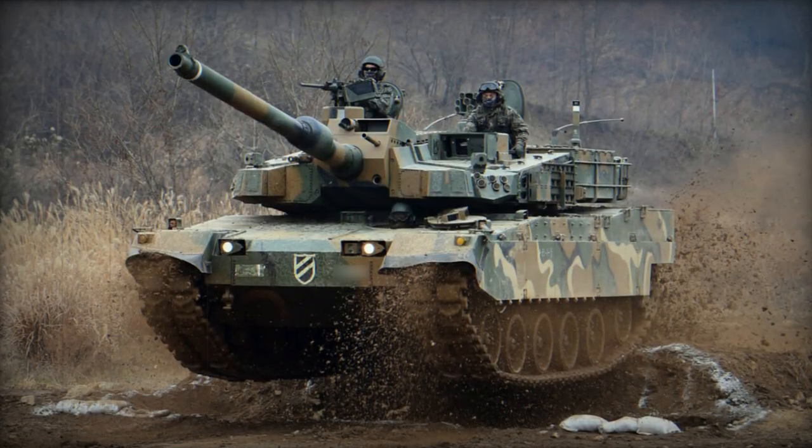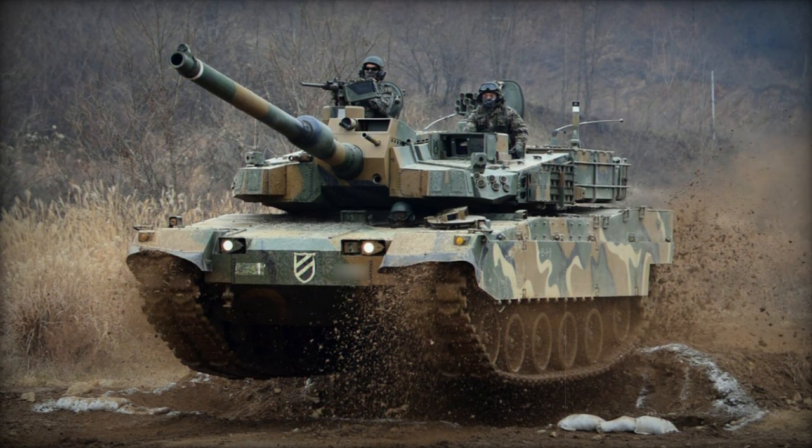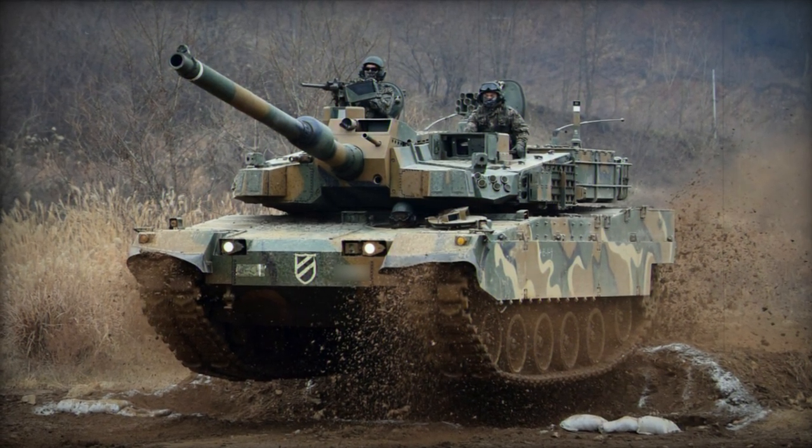Moreover, it holds the distinction of being the most expensive main battle tank to date, outdoing the Japanese Type 90 MBT.